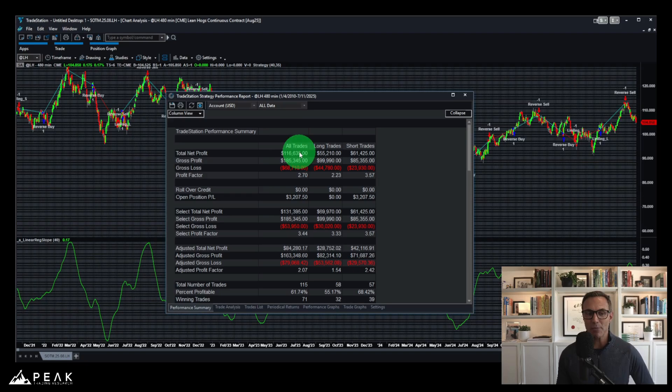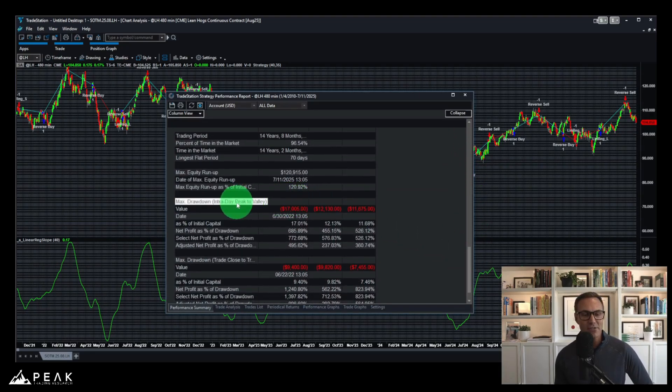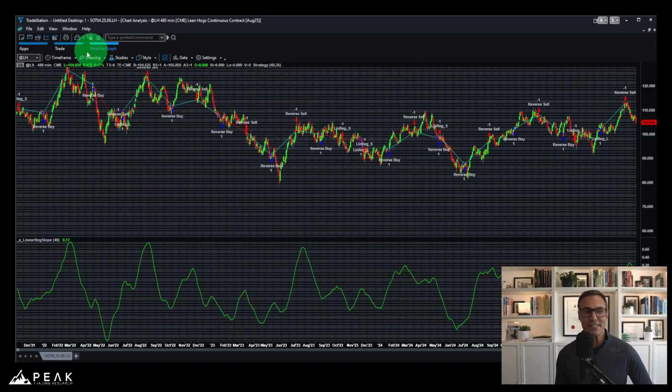Looking at the performance summary, this strategy has had profits of a little over $116,000 per contract with a fantastic profit factor of 2.7. Scrolling down to drawdown statistics, we can see an intraday peak-to-valley drawdown of $17,000 per contract and a trade-close-to-trade-close drawdown of only $9,400 per contract — both pretty reasonable on the way to making $116,000 per contract over the past 15 years.